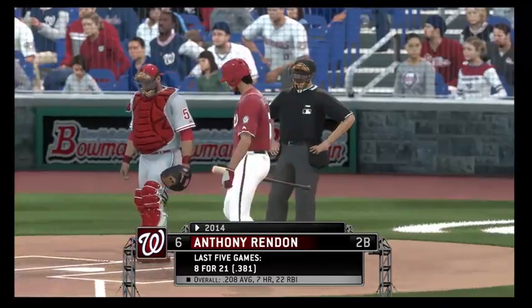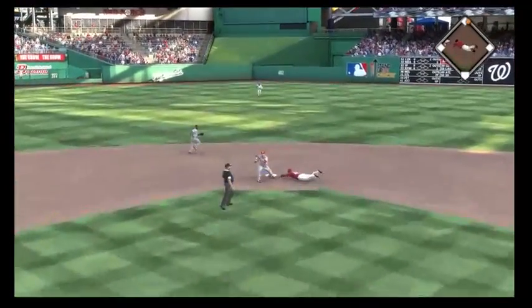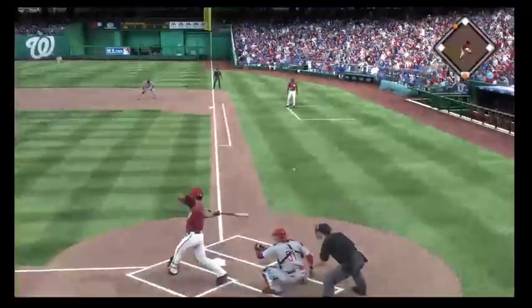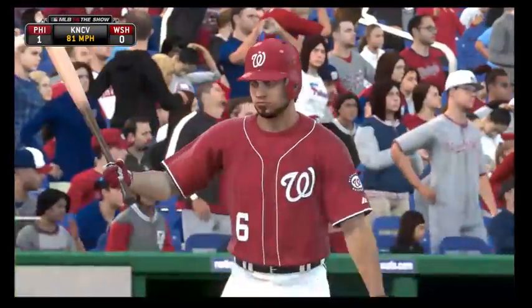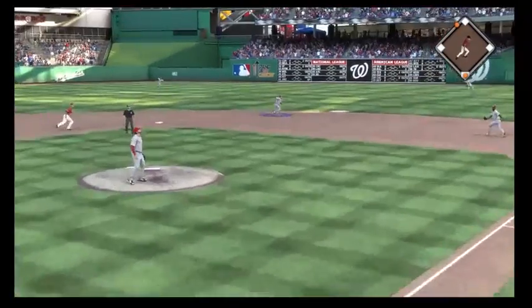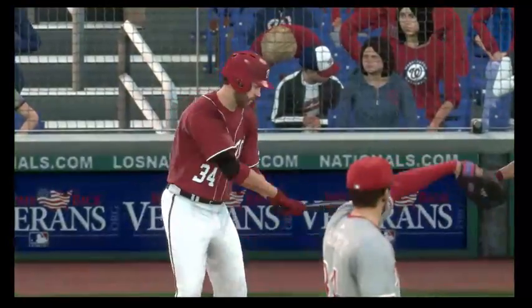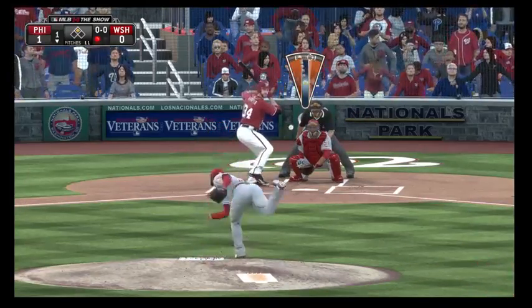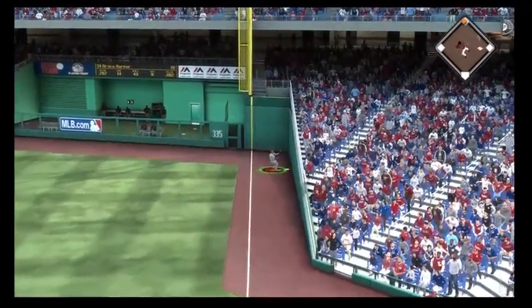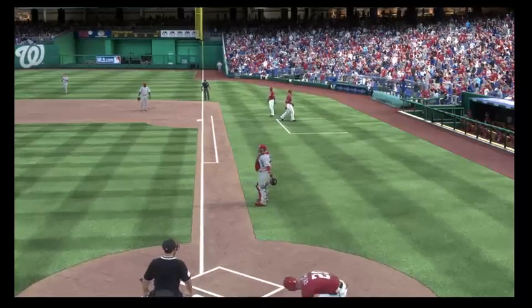Anthony Rendon gets his first shot. He's seen that average climb recently thanks to his work over the last five ball games. On the move is Desmond — pitch is a called strike, throw way late, and he's in there easily at second base with a stolen base. Bryce Harper stands in with 14 home runs on the year. The ball is hit high and deep toward the corner in right, taken near the line as the runner tags from second. Desmond is around third heading for the plate and the run will score — tied one apiece.